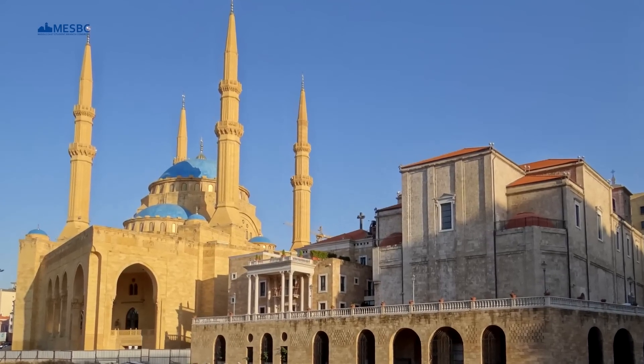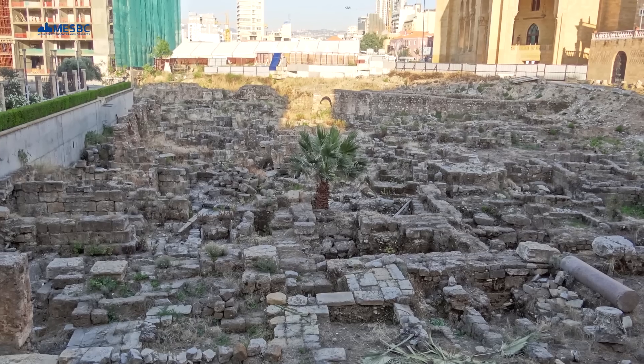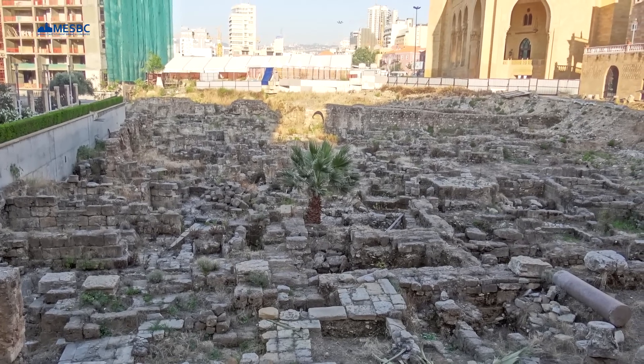You can also check out the history, as the clock dates back to the French Mandate. You can also spot Roman, Crusader, Mamluk, and Beirut's inscriptions all across downtown.